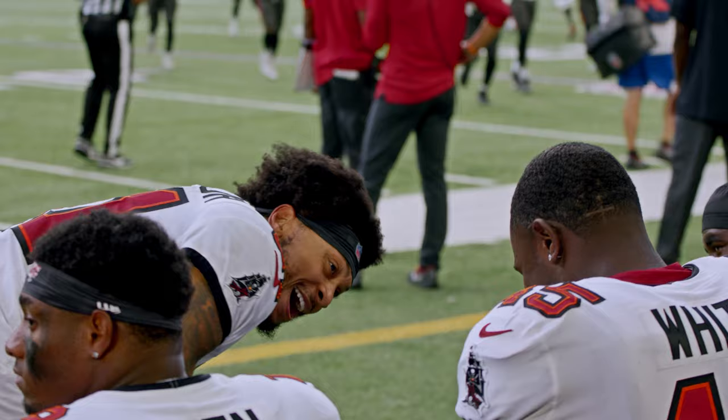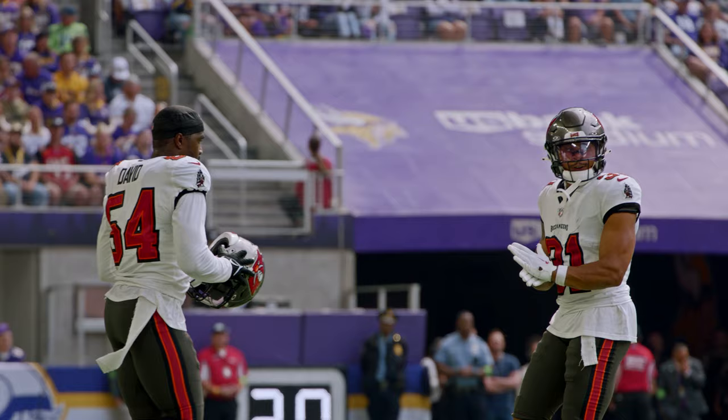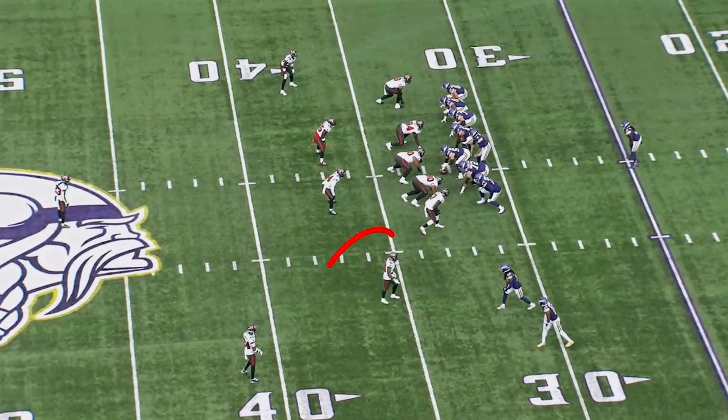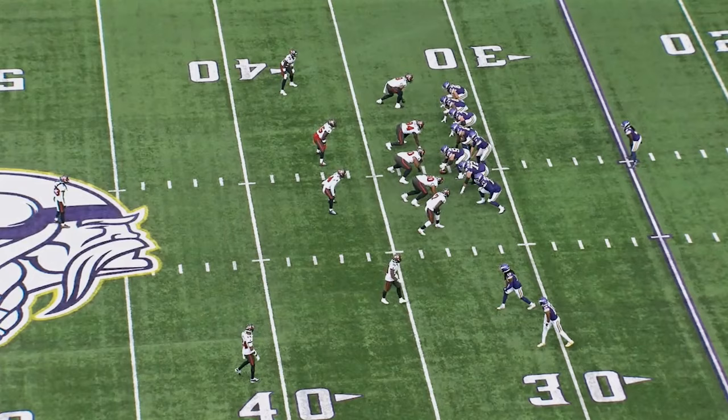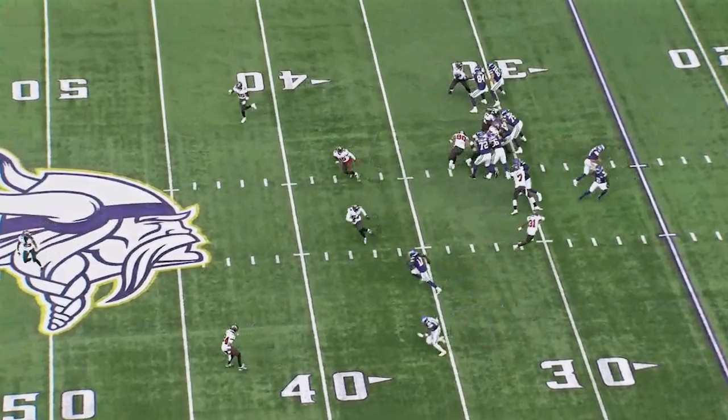We know he's playing free safety now for the Bucs only, but he also gets to come down into the box. He's not just a middle of the field defender. He's actually, I think, at his best when he's near the line of scrimmage. Here he is, number 31. We all know what he looks like — about 5'9", 215 pounds, and he is a wrecking ball of a football player. Reminds me of me, except bigger, maybe a little bit more talented.